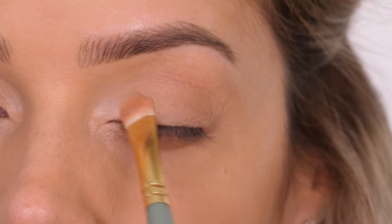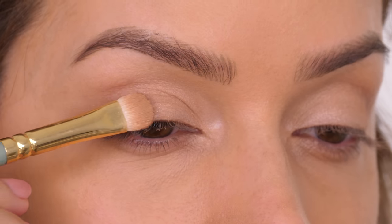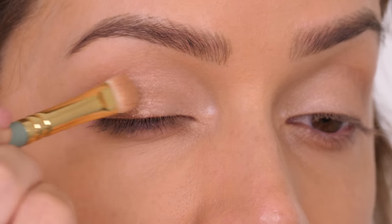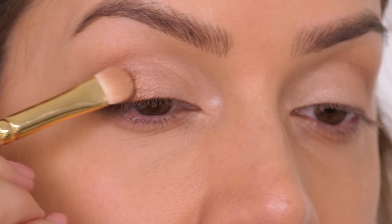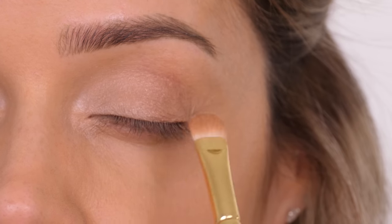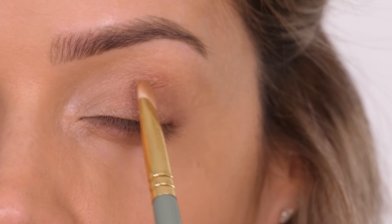I added a small amount of the prime shade using that same flat shader brush. Now I'm taking the highlight shade — which is a little bit deeper in tone and more bronzy — and applying it from the middle of the eyelid to the outer half. We're achieving the beginnings of that classic smoky eye, with a bright inner corner that softly develops into a deeper shade.